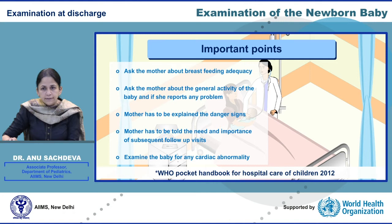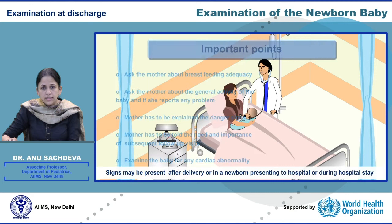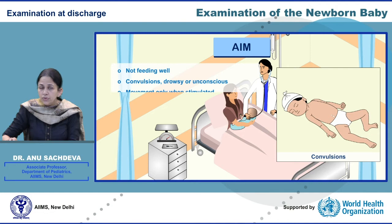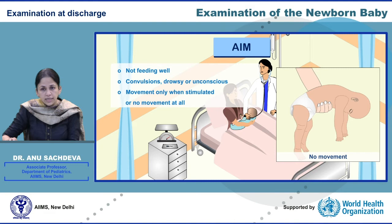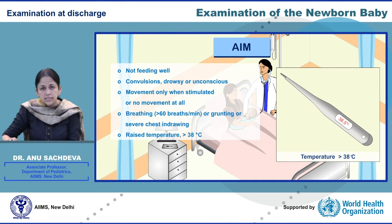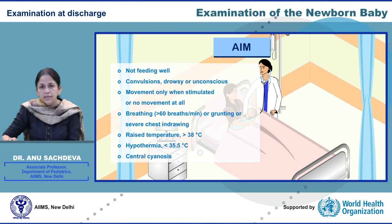Neonates and young infants might present with non-specific signs that may indicate severe illness. These signs include: 1. The baby not feeding well. 2. Convulsions, or the baby being drowsy or unconscious. 3. The baby either not moving at all or moving only when stimulated. 4. Tachypnea — that is respiratory rate more than 60 — or grunting or severe chest in-drawing. 5. Raised temperature more than 38 degrees Celsius or hypothermia less than 35.5 degrees Celsius. 6. Central cyanosis. We will discuss these signs in more detail in the webinar on dangerous signs in a newborn.